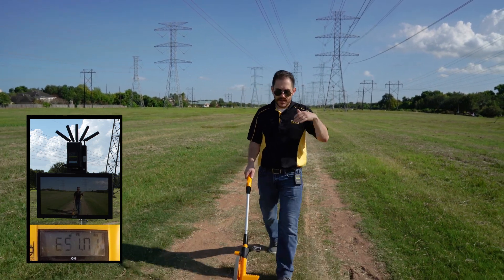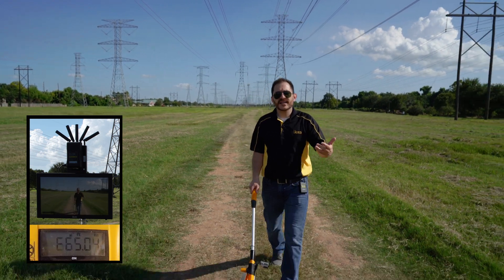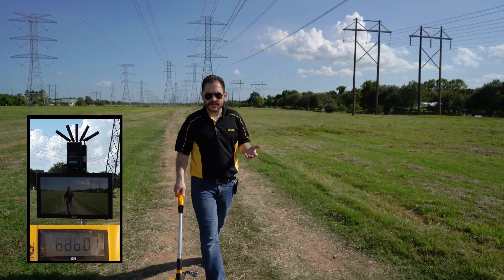The BZ2000 is very similar to the BZ1000, but adds a high-gain panel antenna that gives you the extra 1,000 feet for a total of 2,000 feet with that system.